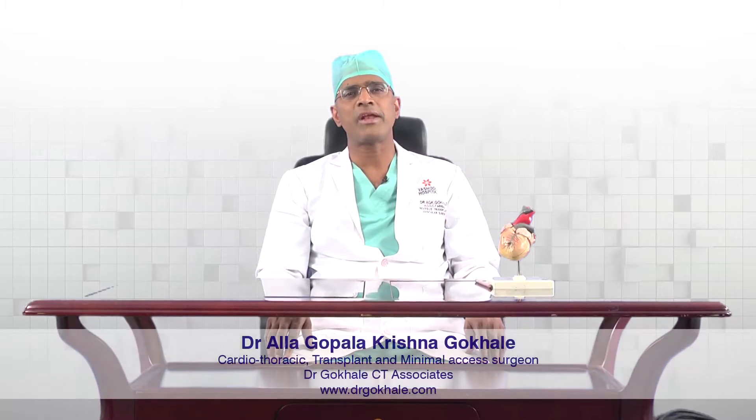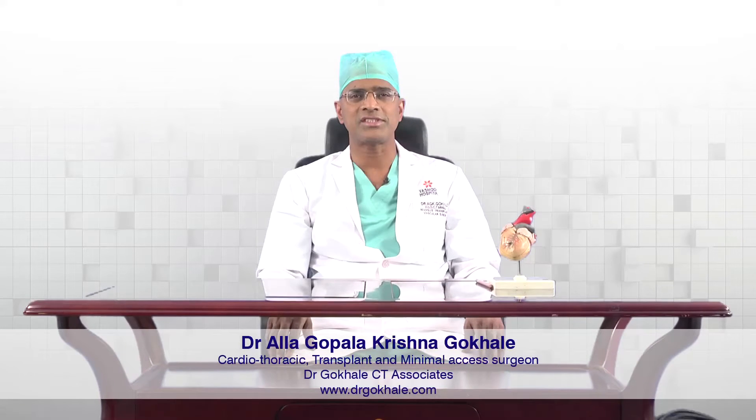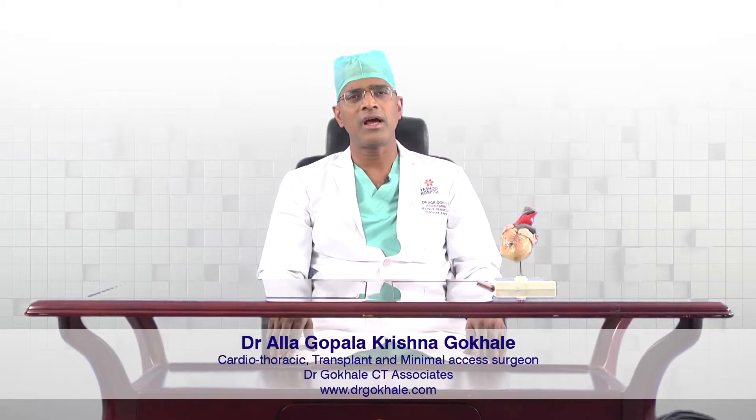I am Dr. Ala Gopalakrishna Gokhale, Cardio Thoracic Transplant and Minimal Access Surgeon. In the next few minutes, I want to explain about what is heart bypass surgery, when we do that, and what are the precautions to be taken after bypass surgery.